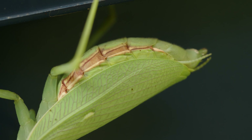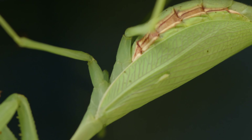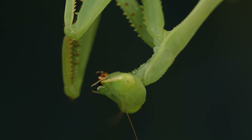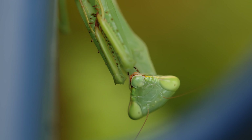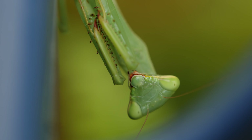This female praying mantis has recently mated, and now she is hunting for food while preparing to lay her egg case. This species of mantid is commonly known as a springbok mantis, originally from South Africa but discovered in New Zealand in the late 1970s.